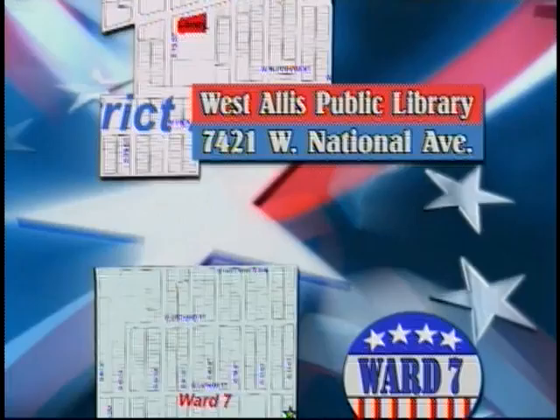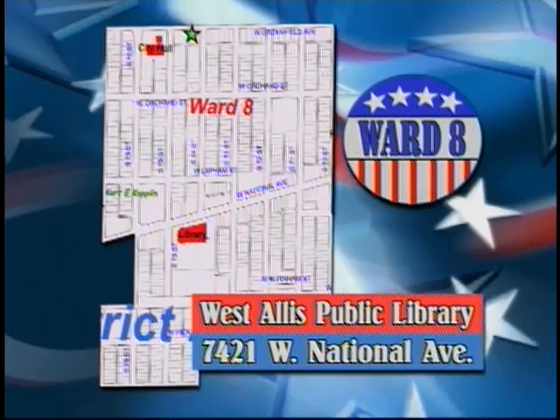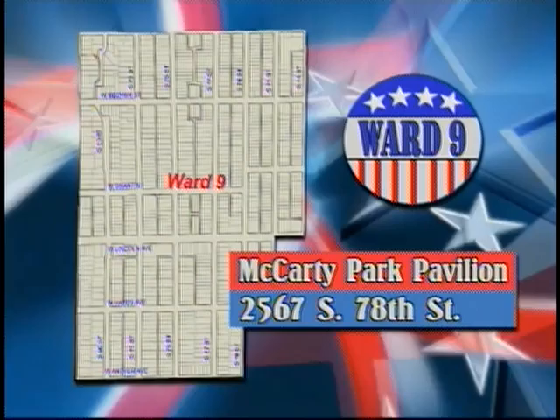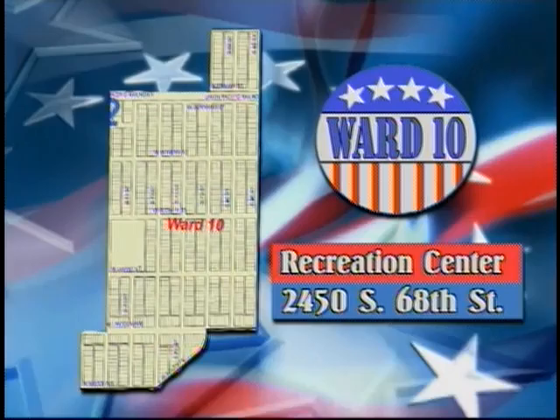In Ward 7, the polling place is Heritage West Allis, 7901 West National Avenue. In Ward 8, the polling place is the West Allis Public Library, 7421 West National Avenue. In Ward 9, the polling place is McCarty Park Pavilion, 2567 South 78th Street.